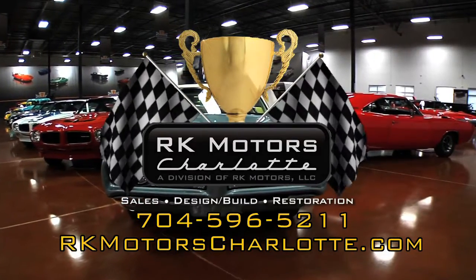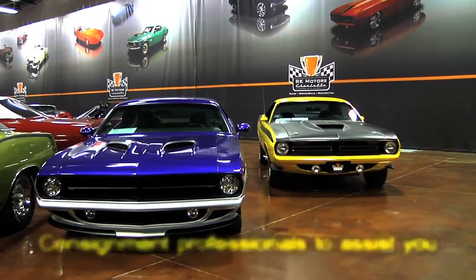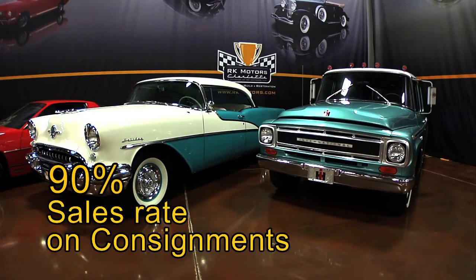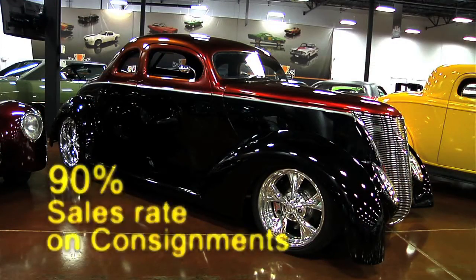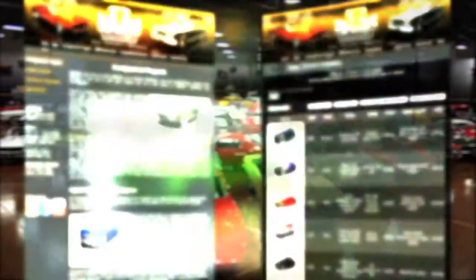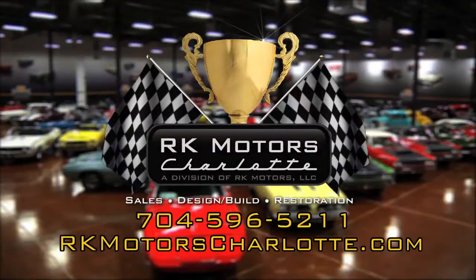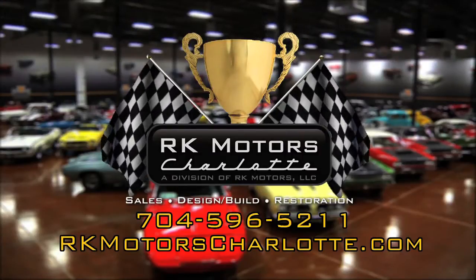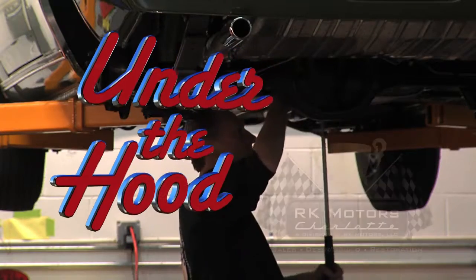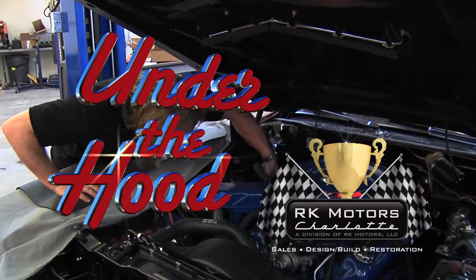RK Motors Charlotte wants your classic car. Let our consignment professionals take the aggravation out of the selling process for you. With an established international customer base, the RK Motors Charlotte consignment program has a 90% sell-through rate. Our top-notch marketing efforts have led to an average sale time of 87 days. We do the work, we do the marketing, we sell your classic for you at maximum value. Visit our website at rkmotorscharlotte.com. Under the Hood is presented by RK Motors Charlotte, specializing in the sale, build, and restoration of world-class collector vehicles.